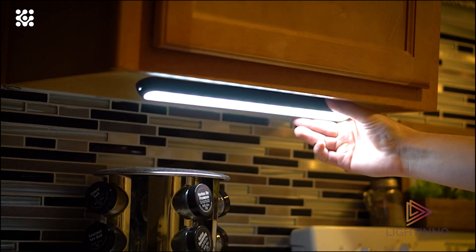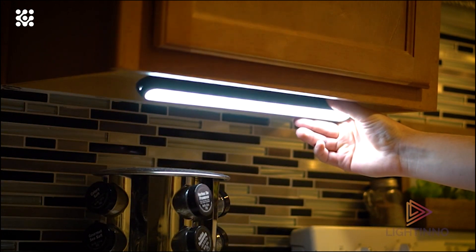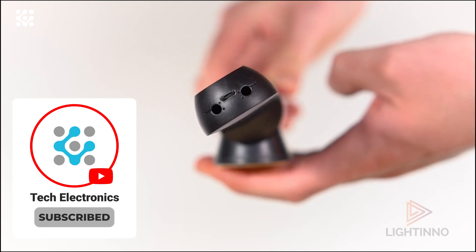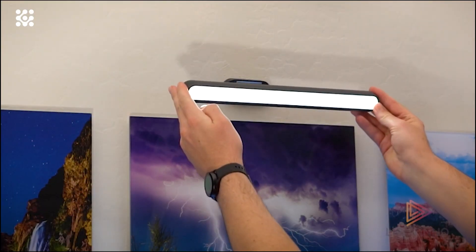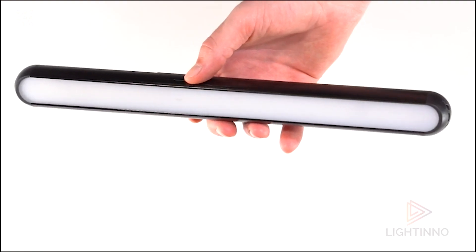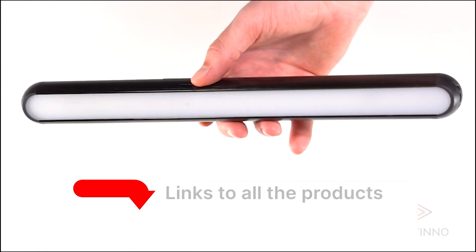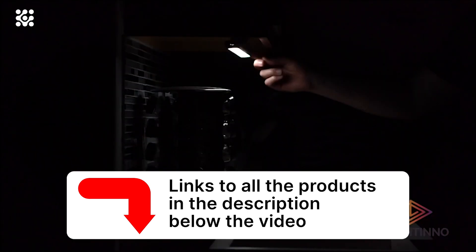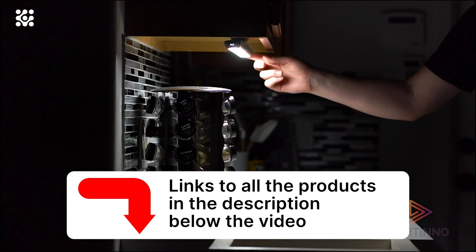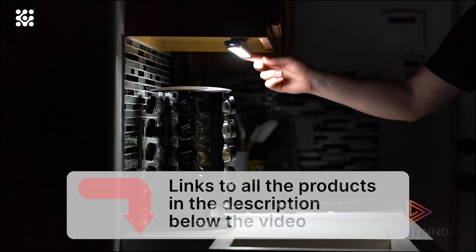You can easily remove the light from the magnet mounts for charging or use it as a handheld light. The included magnetic mounts allow you to rotate the wall-mounted reading light 90 degrees to cast light directly where needed, and the innovative design allows the light to be angled from 135 degrees to 45 degrees — unlike any other magnetic flat light on the market. Perfect for bed headboard reading.